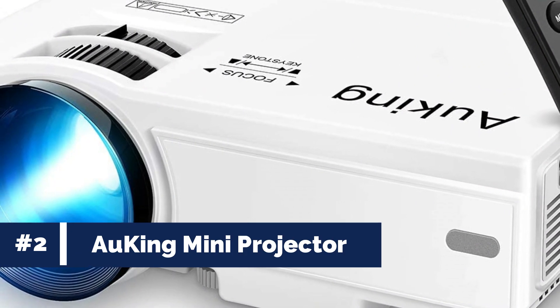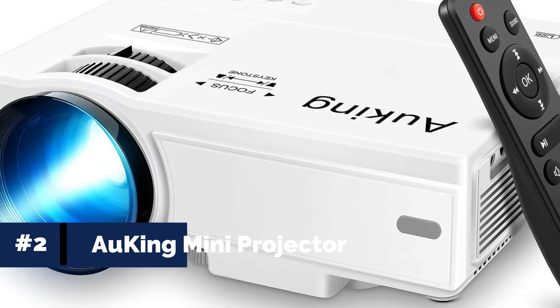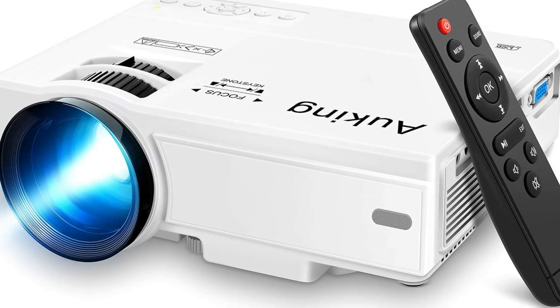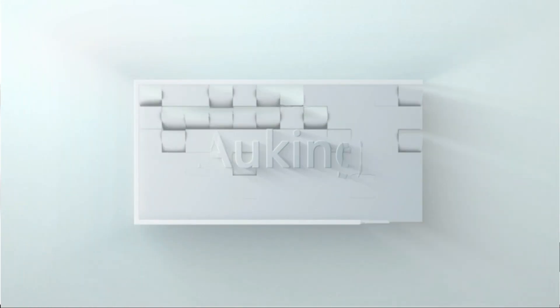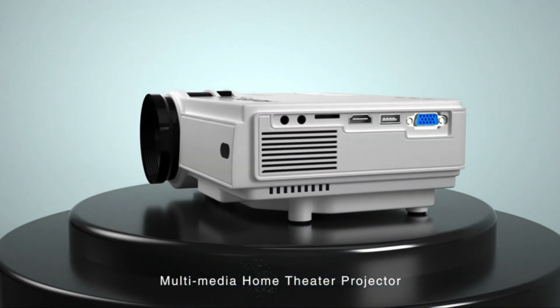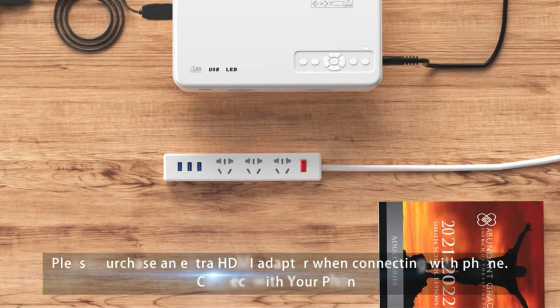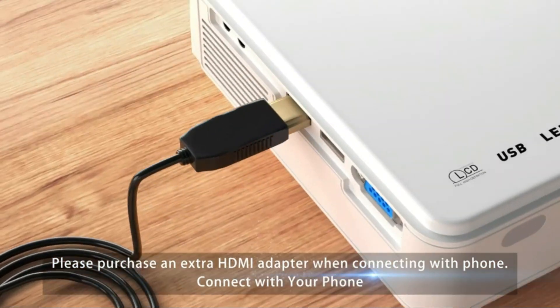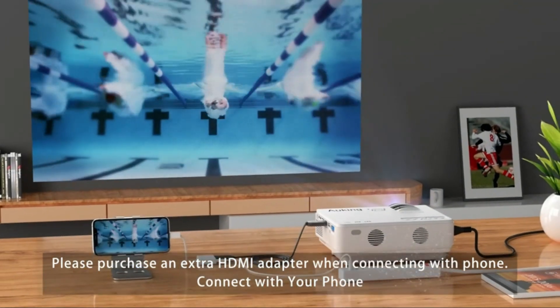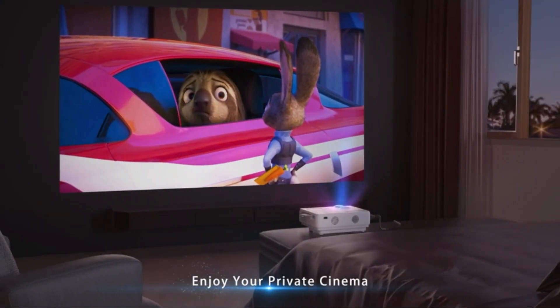Number 2: Awking Mini Projector. Immerse yourself in a cinematic experience right at home with the Awking Projector. This upgraded Mini Projector takes your movie nights, gaming sessions, and photo sharing to a whole new level. With a remarkable 9,500 lumens of brightness and support for full HD 1080p resolution, it delivers clear and sharp images, ensuring a vibrant viewing experience.